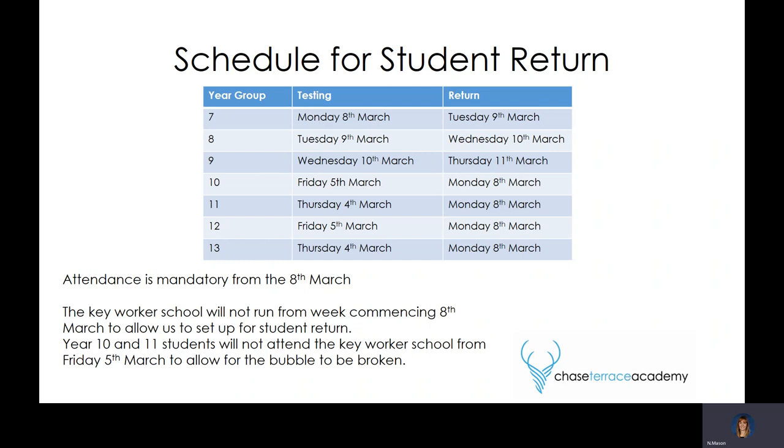The key worker school will not run from the week commencing the 8th of March. That allows us to set up not only for student return, but also to break the bubble which year 10s and 11s would have been in, so that they've got at least three days between starting back with their year group bubble. As it says on the screen, attendance is mandatory.